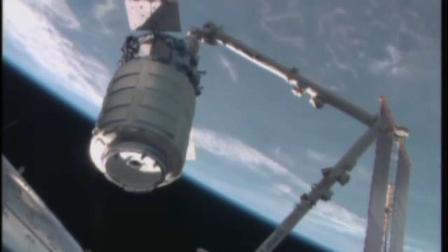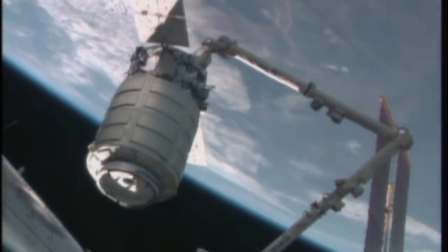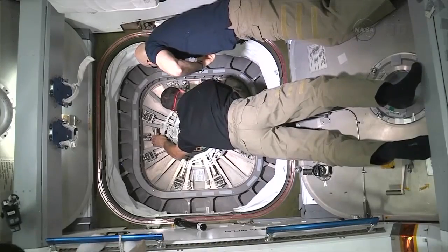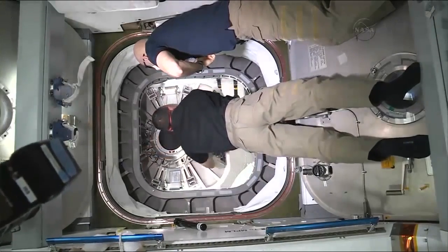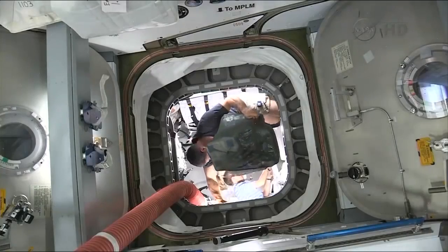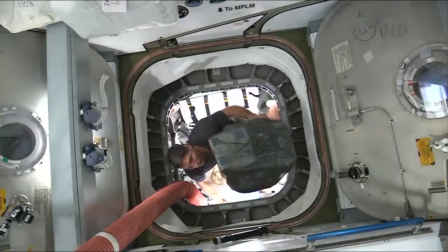On this mission, Cygnus will deliver over 3,500 kilograms or more than 7,700 pounds of cargo to the space station and will remain there for approximately two months, during which time the crew will unload the supplies from Cygnus and fill it with disposal cargo.